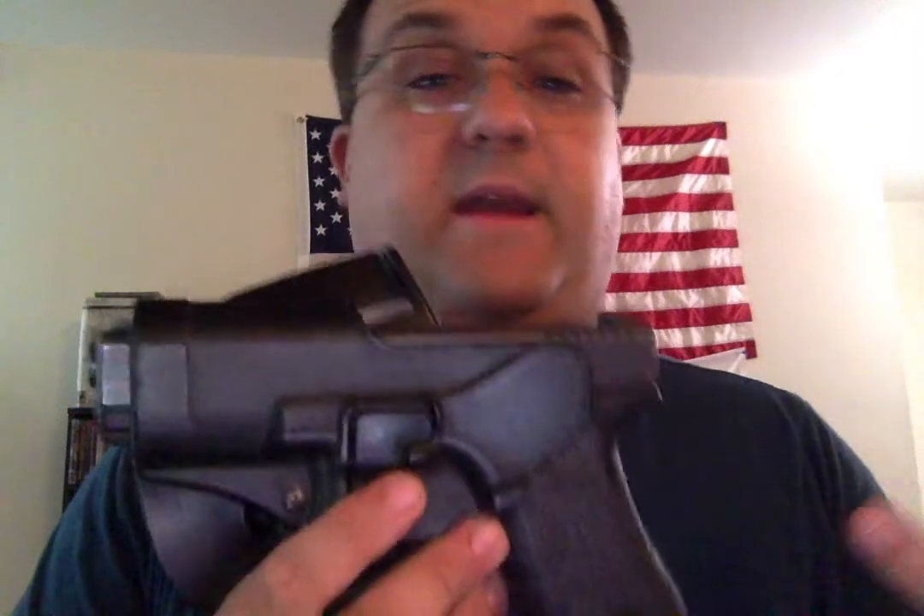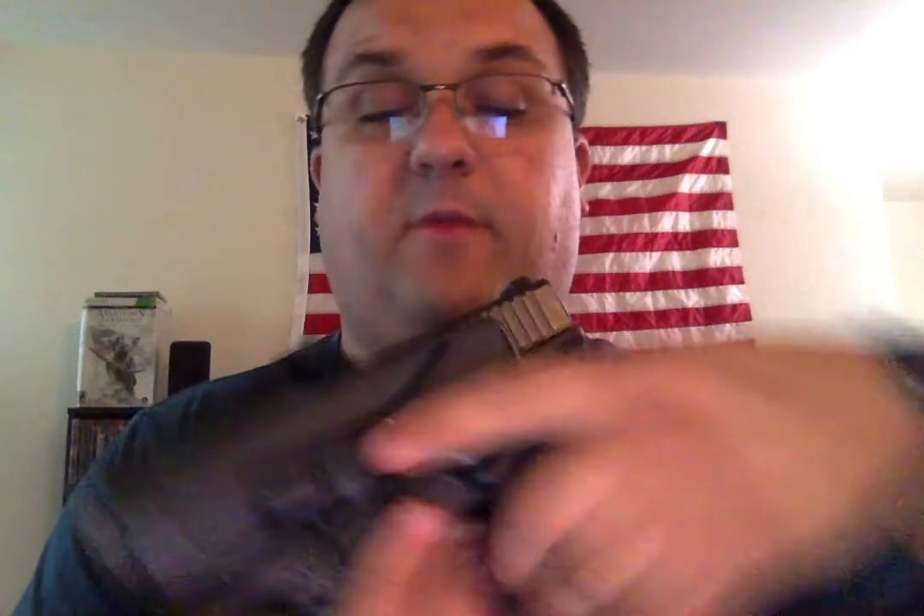I did a little comparison between the Serpa and the IWB Kydex. The IWB holster puts your firearm a lot closer to your body and is easier to conceal than this. With the Serpa for concealed carry, I've got to wear baggy shirts — extra large T-shirts, usually two T-shirts layered. I put this on my strong side hip; I don't try to appendix carry it. I just strong-side hip it and throw a big T-shirt on top.